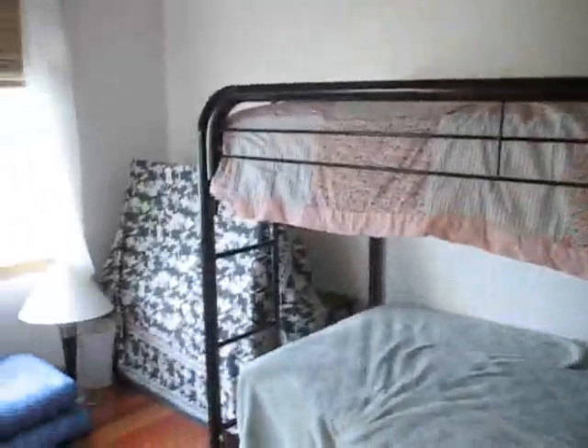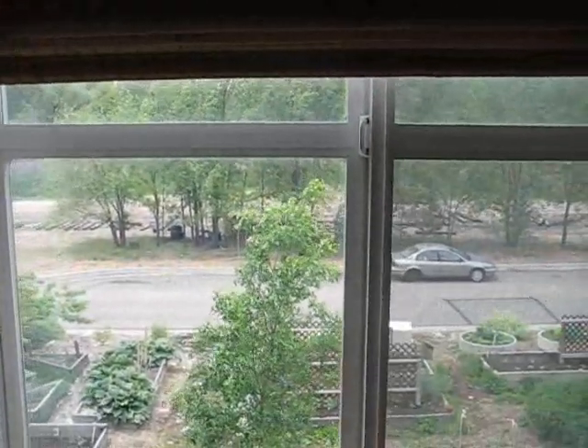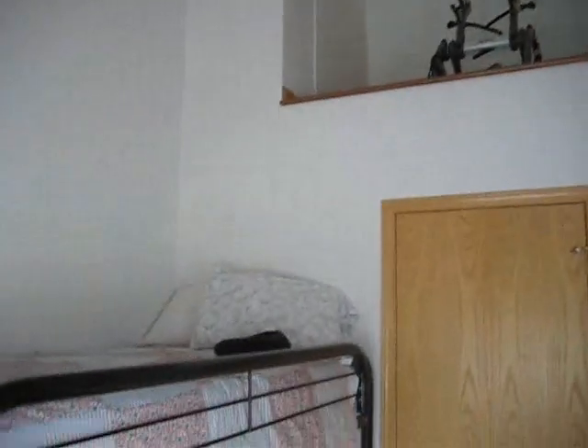This downstairs bedroom has a window that faces out onto the patio we were just on, and another that faces towards the garden and the street. It has amazing vaulted ceilings and a ceiling fan, and there's also a loft up at the very top — there is a ladder which I can put in, but I have a bunk bed here right now. This closet is a walk-in closet. The downstairs bathroom is a full bath with handheld shower heads.